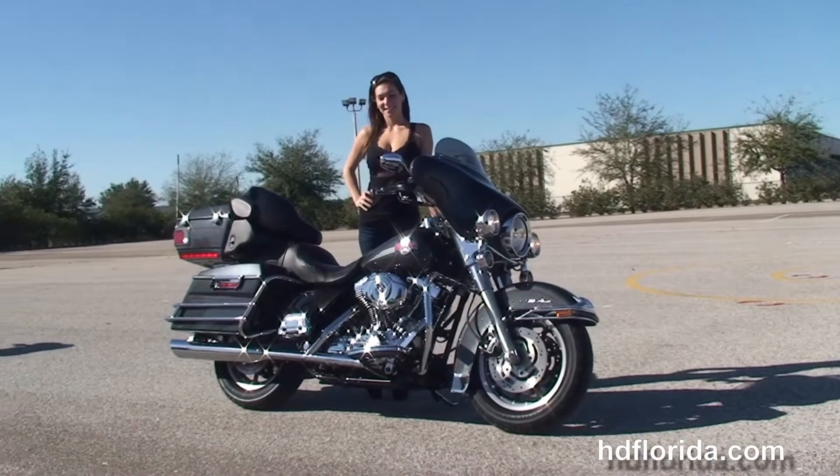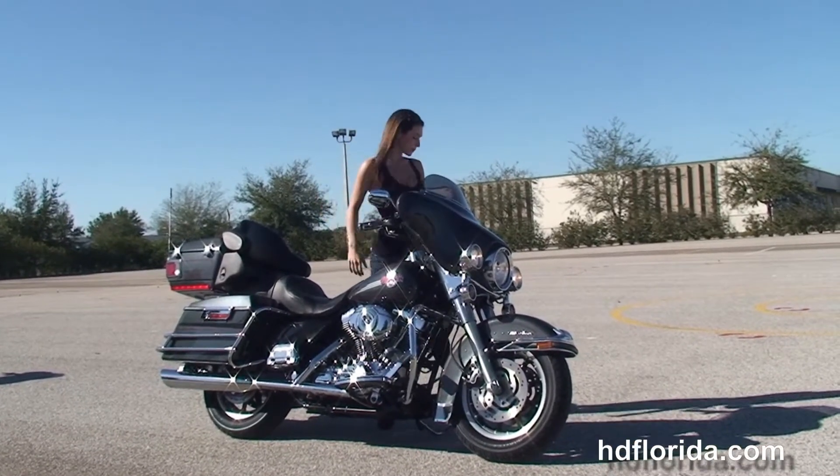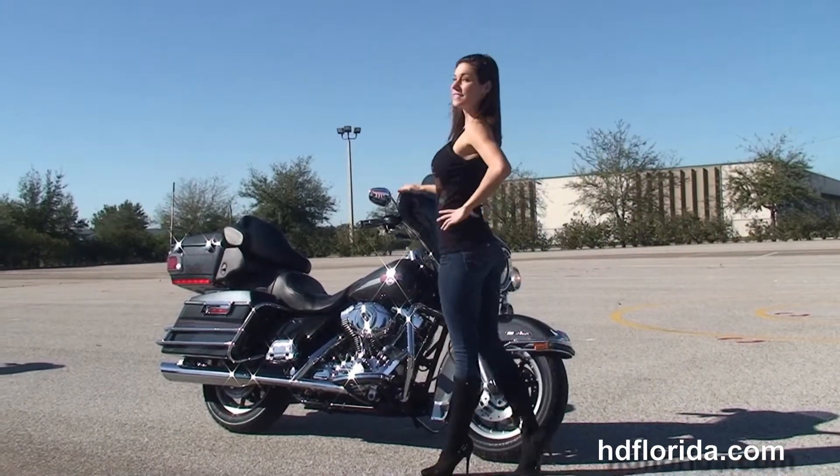Here at the world famous Harley-Davidson of Brandon, all our bikes are fully serviced and safety inspected. We take anything on trade — cars, boats, campers, guns, jewelry, artwork — you name it, we take it, as long as we don't have to feed it.